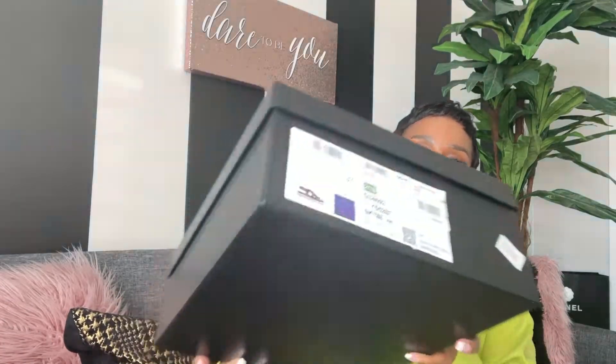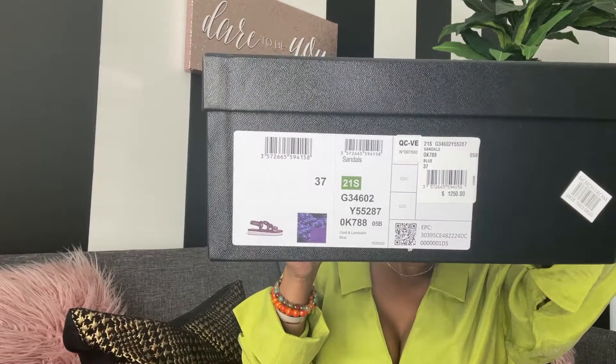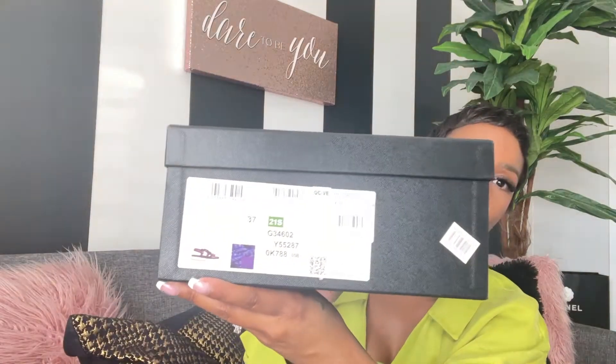I'm usually a US 6 in shoes, but what I am finding at Chanel is that they run a little small. I'm usually a 36, but with these I am a 37. The cord and lambskin blue — this is the 21 season. I picked these up from Nordstrom.